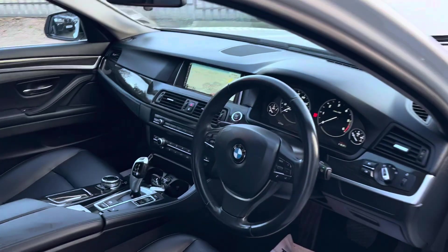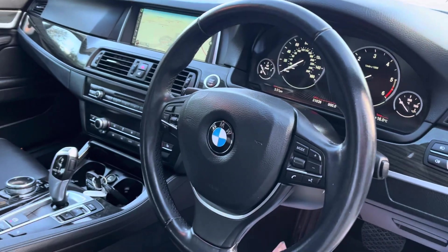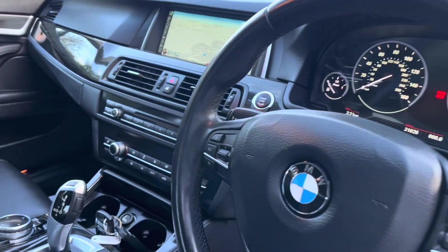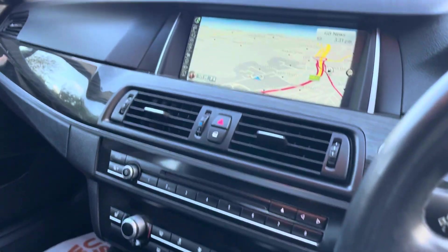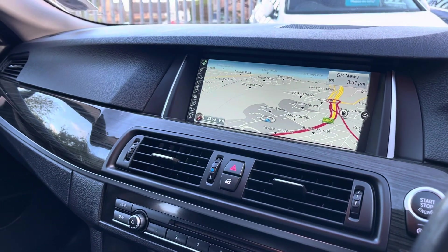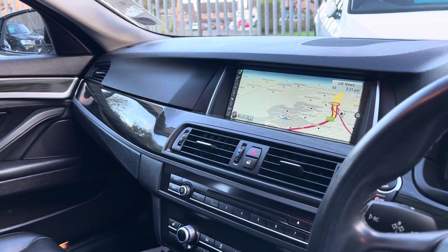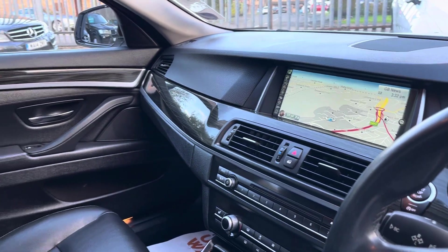In the front, we've got automatic headlights, cruise control, and auto wipers. We've got a lovely leather-wrapped steering wheel and electrically adjustable front seats. We've got the ProMedia system with a widescreen sat-nav and front and rear optical sensors. It's also got DAB radio and advanced Bluetooth with media player.